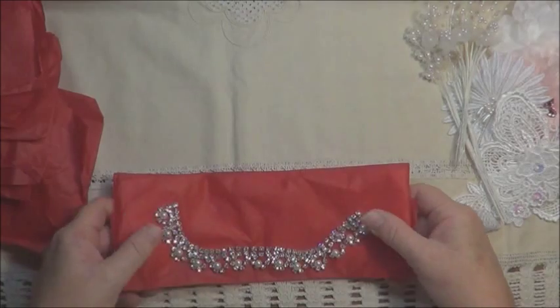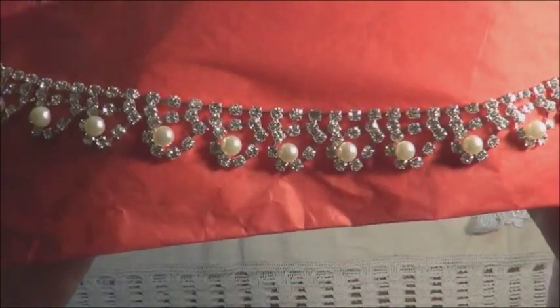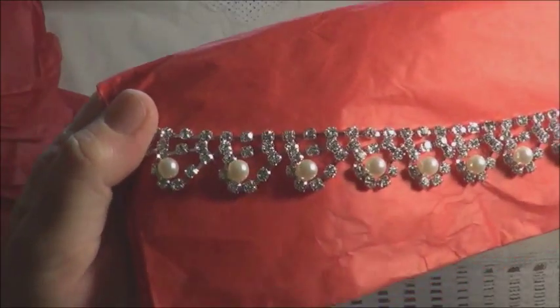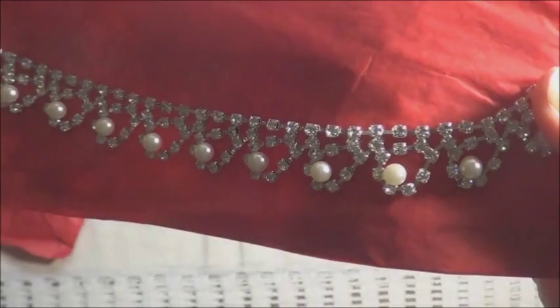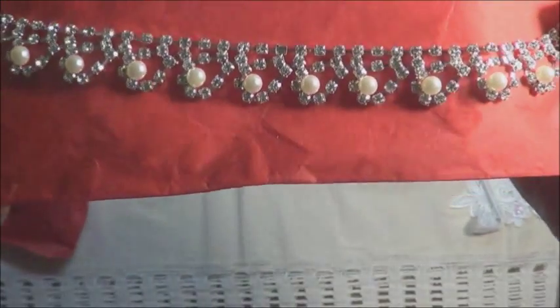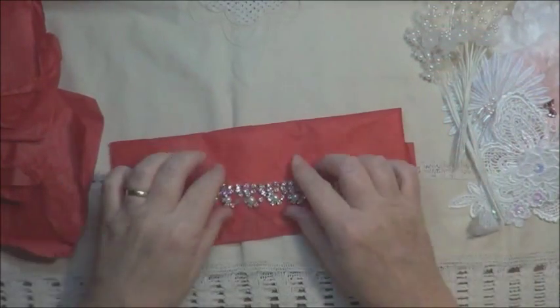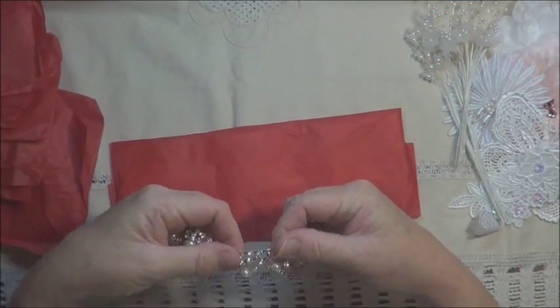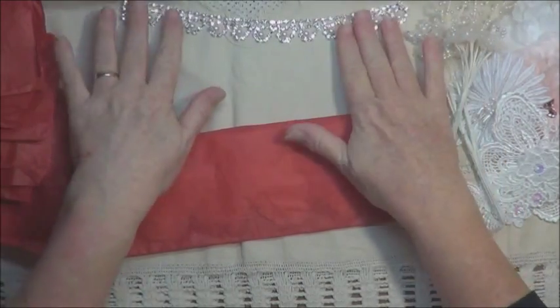This is Lucy's crystal trims. And they are crystal — they're not glass and they're not acrylic. They're actually crystal. Aren't they beautiful? Oh, thank you so much for that, Lucy. That is so pretty. Really, really beautiful.